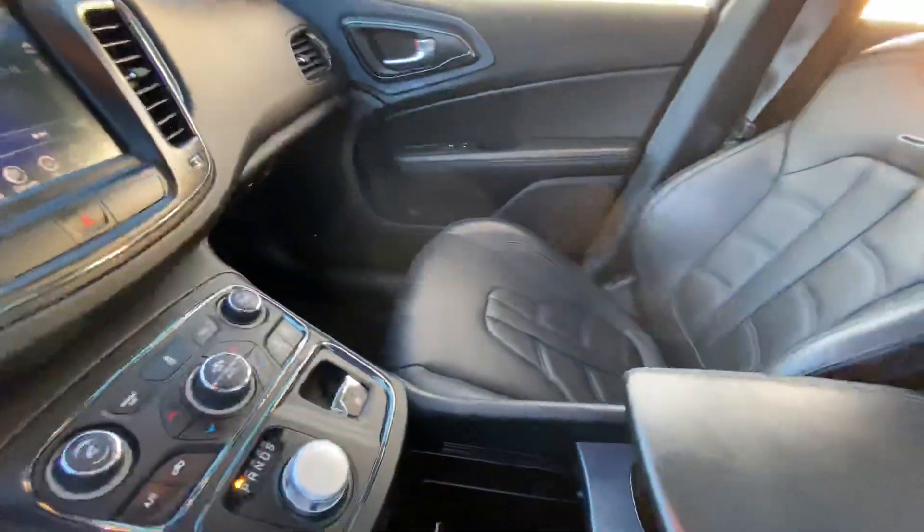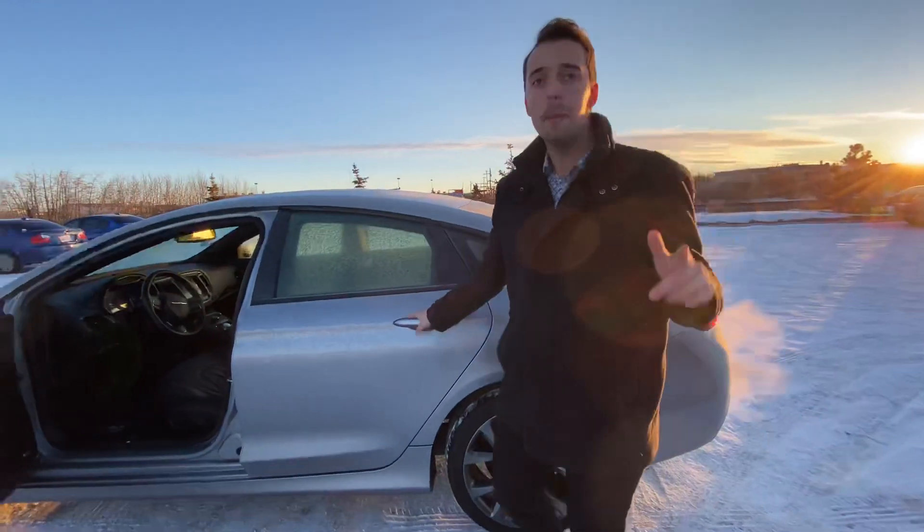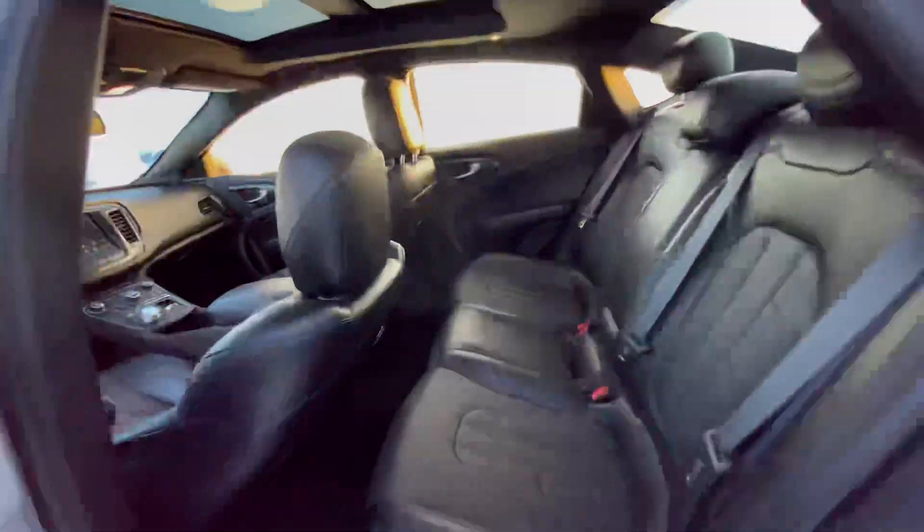Into the interior, you have a beautiful leather interior with heated seats, heated steering wheel, touchscreen radio display, sport mode, dual zone climate control, and so much more, as well as a panoramic moon roof up top.